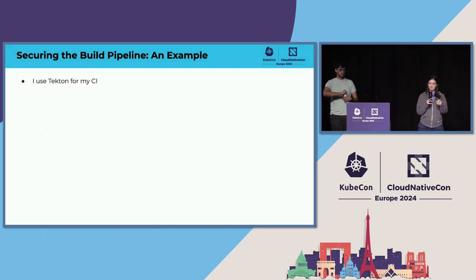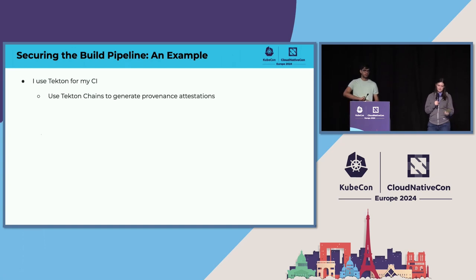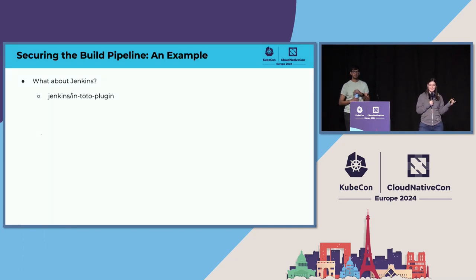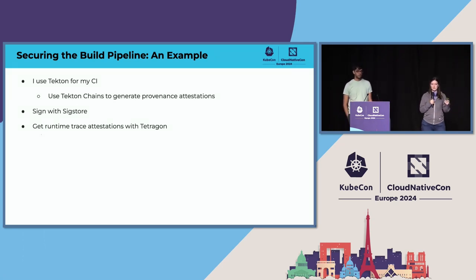Say you want to try and secure your build pipeline and you already use Tekton for your CI today. You can use Tekton Chains to generate provenance attestations — those attestations that attest to the different steps of the build process. If you use GitHub Actions, there's already early access support directly in GitHub Actions for supporting provenance attestations. For Jenkins, there's the Jenkins in-toto plugin which also creates attestations for your build pipeline. Once you have attestations, you need to sign them — you can sign with Sigstore to answer the who question. You can also add runtime trace attestations with Tetragon to see what's happening during the build process, use BuildKit to generate an SBOM tracking dependencies, and use a TUF root of trust so you know where the keys for each step are coming from — for example, Sigstore uses a TUF root of trust for its Fulcio and Rekor keys.